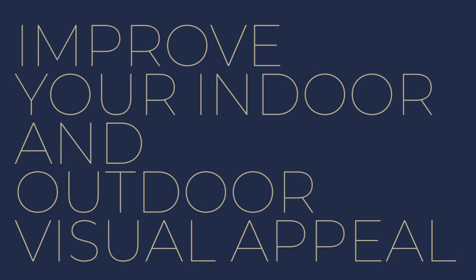Tip number two: improve your indoor and outdoor visual appeal. First impressions really do matter, especially in the real estate market. Potential buyers are more drawn to your property if it looks well-maintained and inviting. Enhancing both indoor and outdoor visual appeal of your home can significantly influence the buyer's decision.